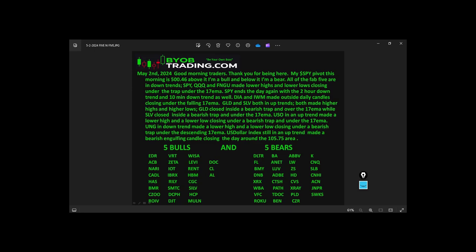Good morning traders, today is May 2nd, 2024. My SPY pivot this morning is 500.46 — above it I'm a bull, below it I'm a bear. All of the Fab Five are still in downtrends.